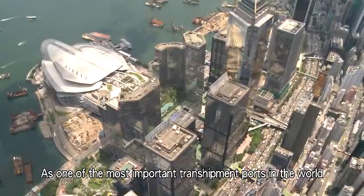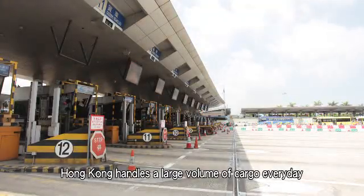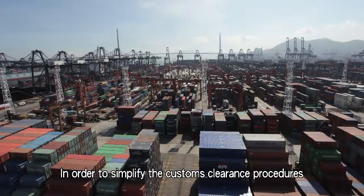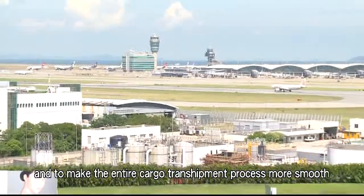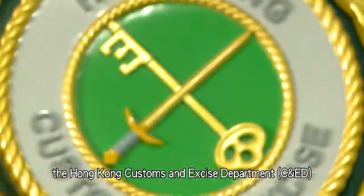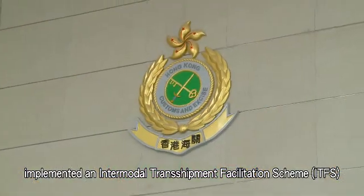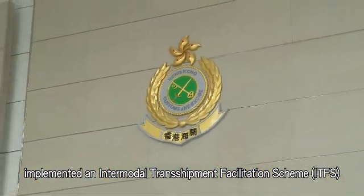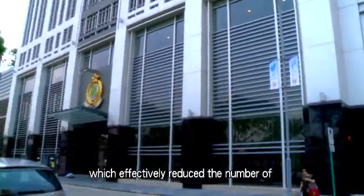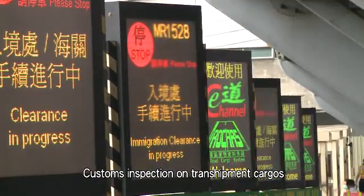As one of the most important transshipment ports in the world, Hong Kong handles a large volume of cargo every day. In order to simplify the customs clearance procedures and to make the entire cargo transshipment process more smooth, the Hong Kong Customs and Excise Department implemented an Intermodal Transshipment Facilitation Scheme in the fourth quarter of 2010, which effectively reduced the number of customs inspections on transshipment cargoes.